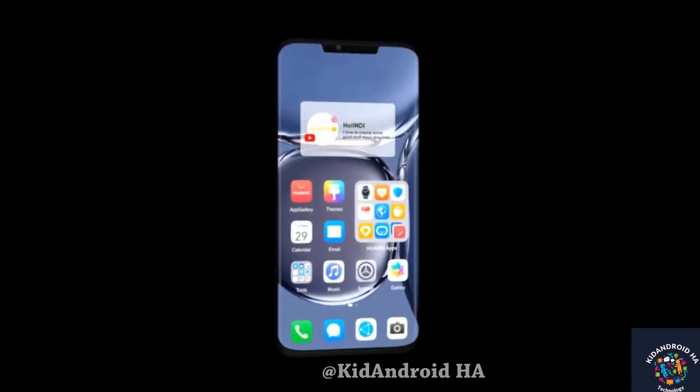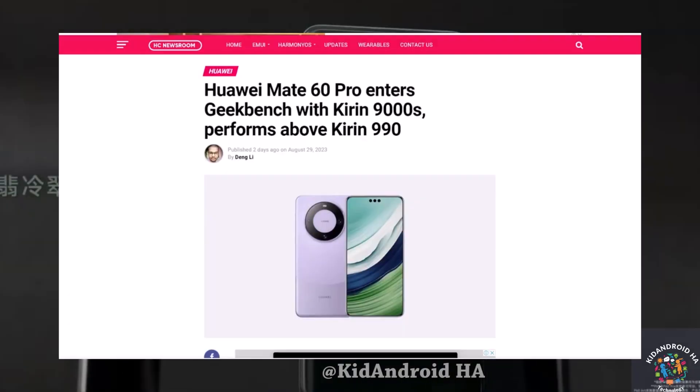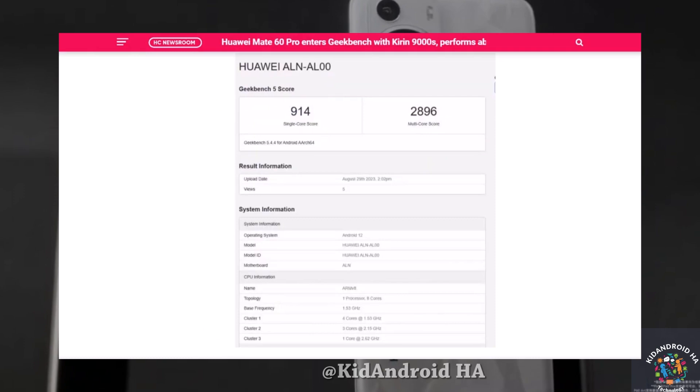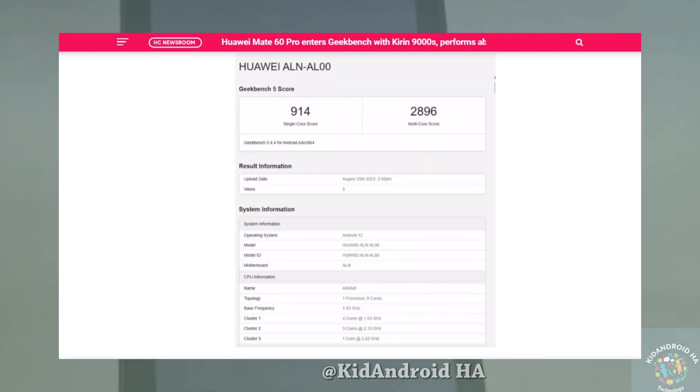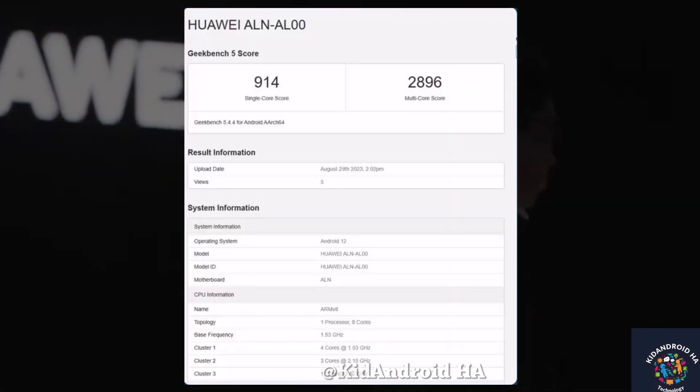Kirin 99000 chipset: The Mate 60 Pro is rumored to house the in-house Kirin 99000 chipset, which holds great promise. Benchmarking results are circulating online, indicating that this Pioneer Edition might offer exceptional capabilities, potentially exceeding the performance of the Kirin 9000.